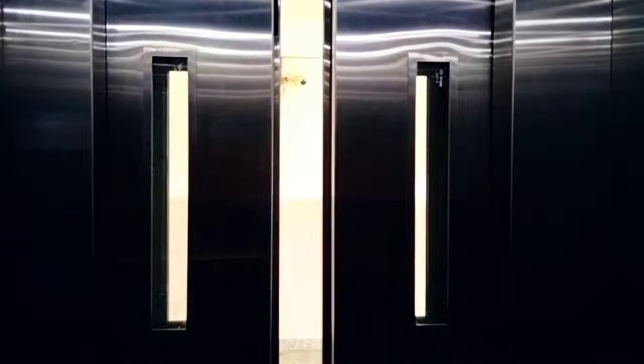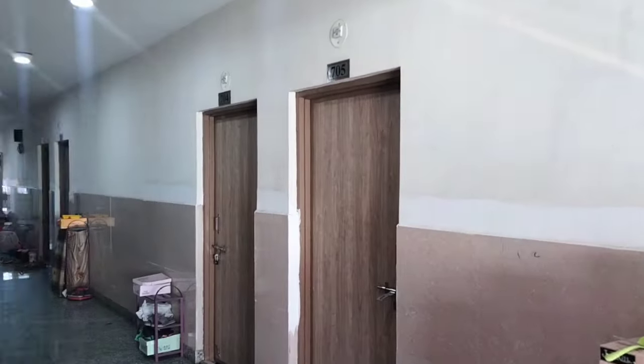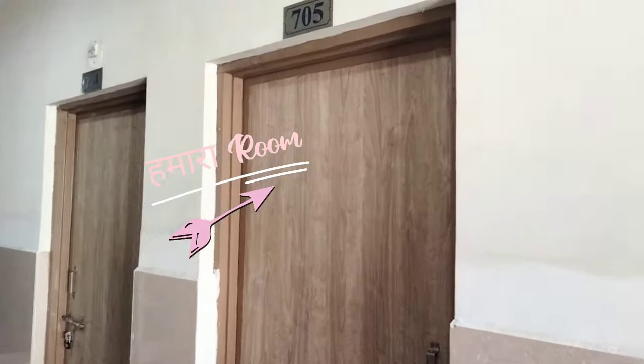Floor-wise, there are 2 wings on each floor and there are about 7 to 8 rooms per wing, with 2 people sharing one room. Now I'll show you my room where I and my roommate stay.